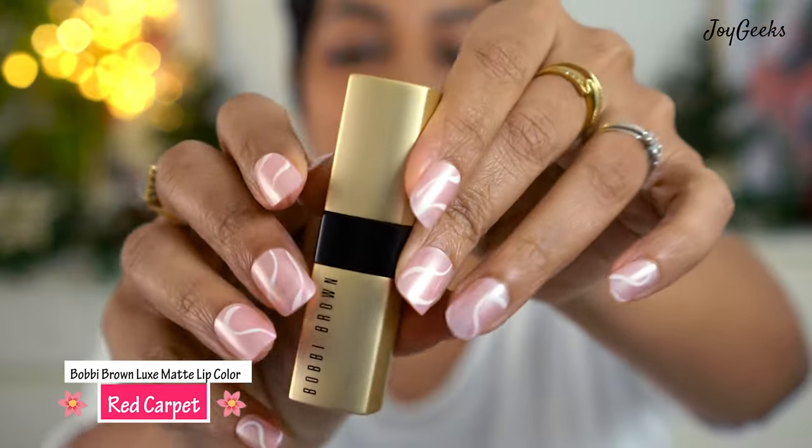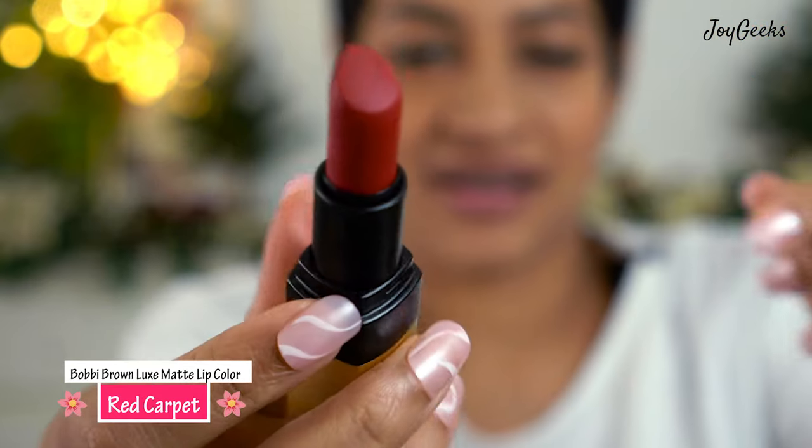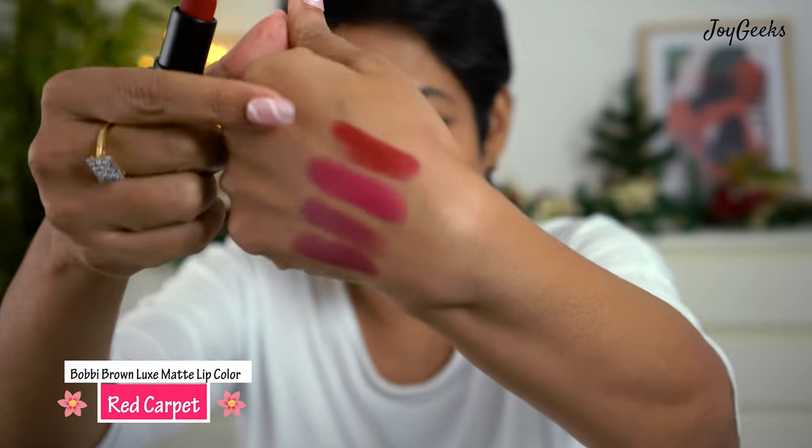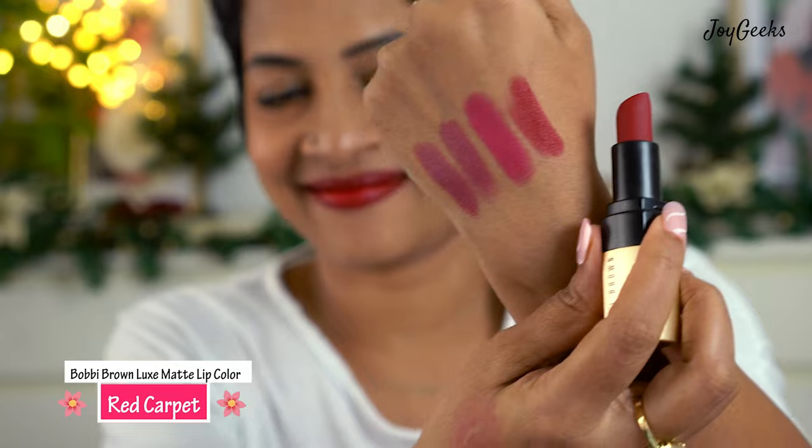I know the Christmas season is gone but I'm keeping my festive background — my daughter said I could keep it all through January! This next shade is called Red Carpet, and I was supremely excited about it. I'm swatching it for the first time along with you. It's such a beautiful red — just the kind of red I love. The pigmentation is really solid; I can't see my lips through it at all, and it applies very quickly.